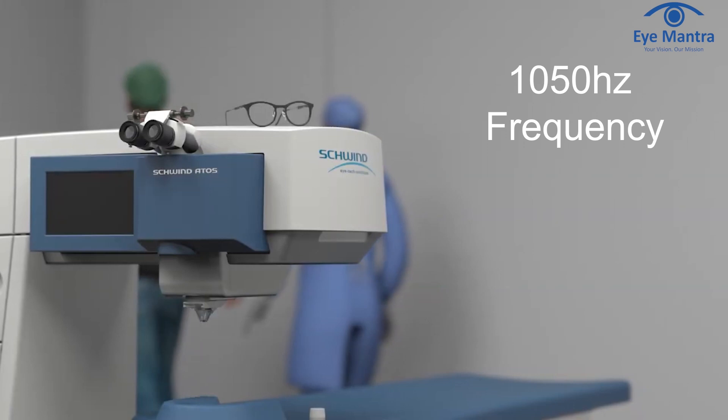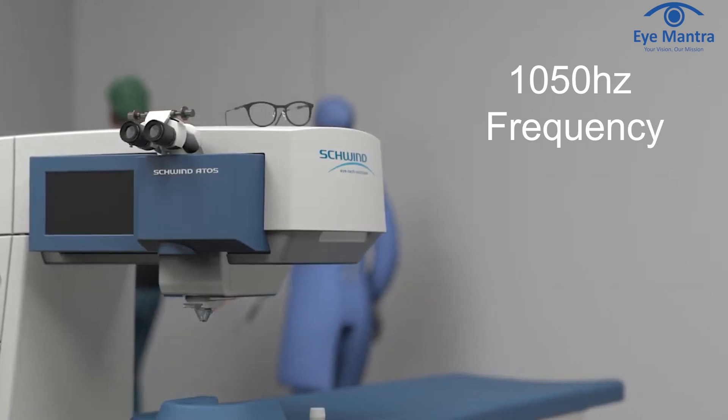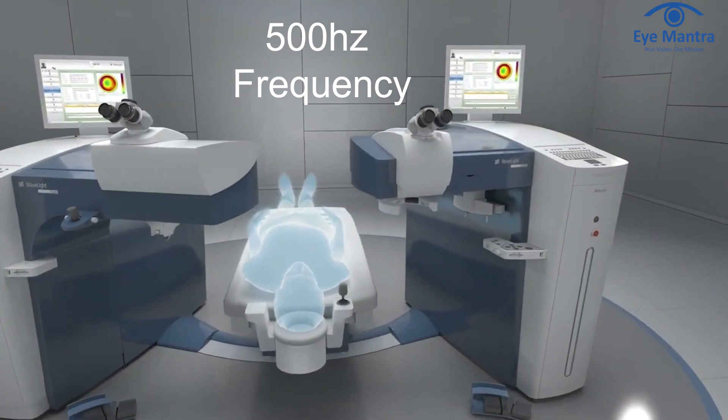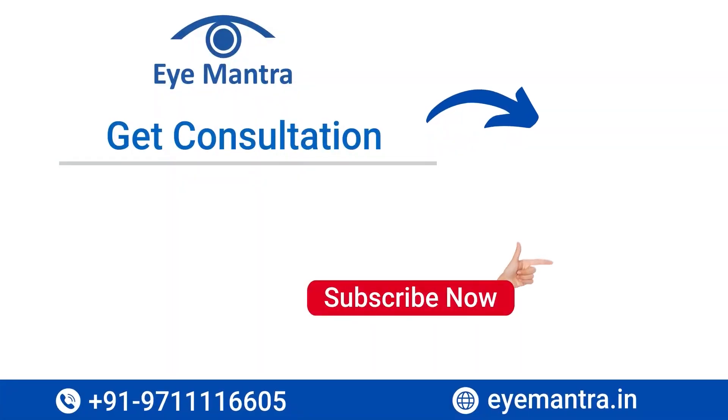Lastly, SmartServe stands as the world's fastest machine, operating at a frequency of 1050 Hz, whereas Contura operates at 500 Hz. To summarize, SmartServe represents the latest, the most precise, and the fastest technology for glass removal available today. We hope you find this video informative — don't forget to like and subscribe. Thank you.